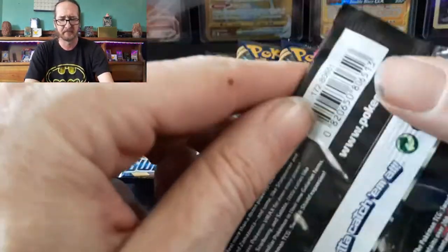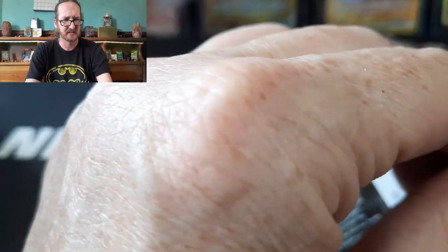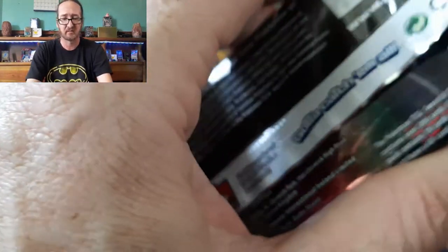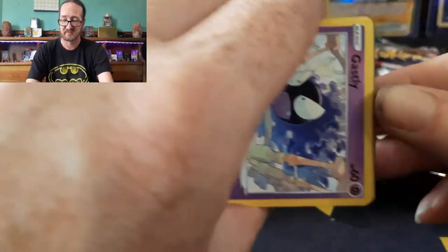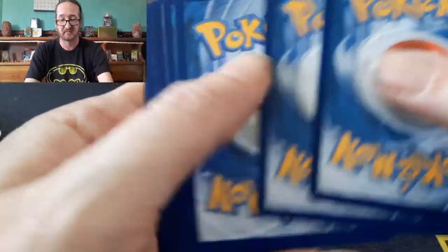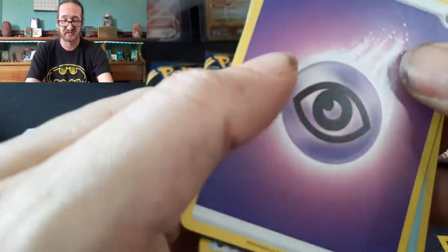Simply put, I previously on my own opened a new ETB of Darkness Ablaze and the hits were nowhere near there. Moving on to this pack — Energy, Energy Retrieval, Heatmor, Drizzile, Ghastly, Pawniard, Sizzlipede again, Yamper, Clobbopus.